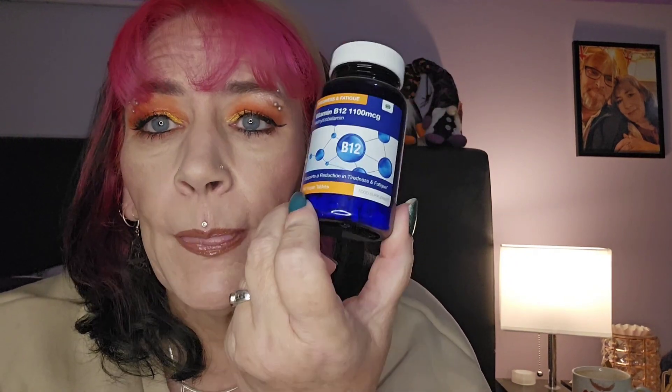Then I take B12. These are about £5, but you take one a day and there's 360 in it, so this is literally a year's supply. I do have a few left from my last lot. These are about £6.50, but like I say there's a year's supply, so they last a long time.